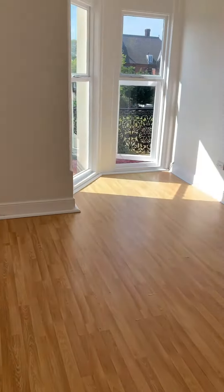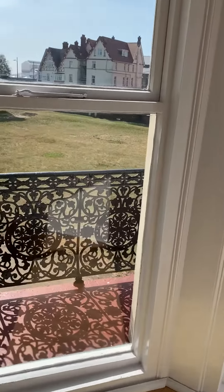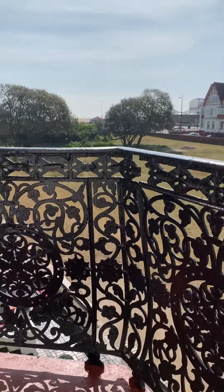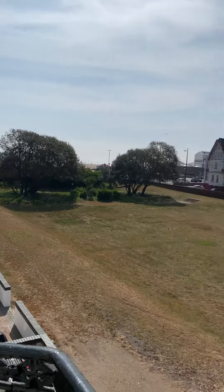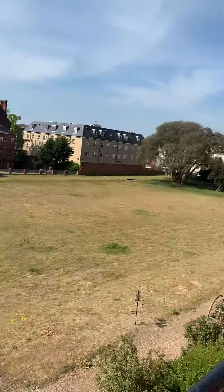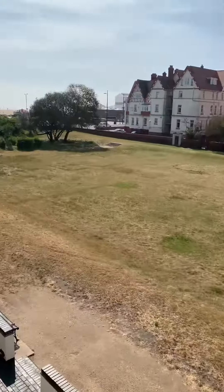Then we can come through into the lounge. Fantastic views from this bay window. So we've got access out onto this balcony. It's got superb sea views. Beautiful views over Norfolk Square. Lovely day to see it on.